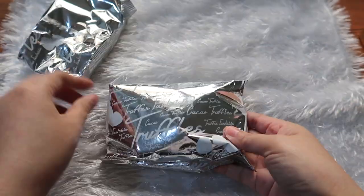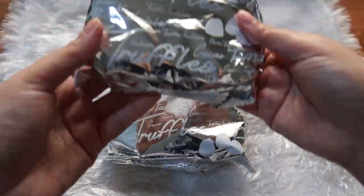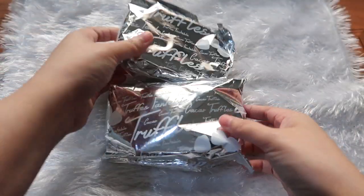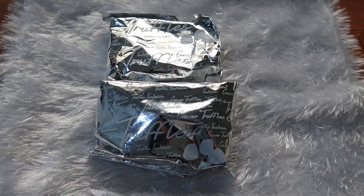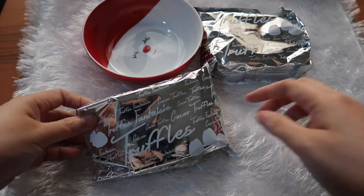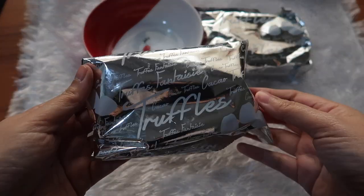So this is the truffles. Oh, this is also a truffle. So let's open what's inside. Let's open this pack first.